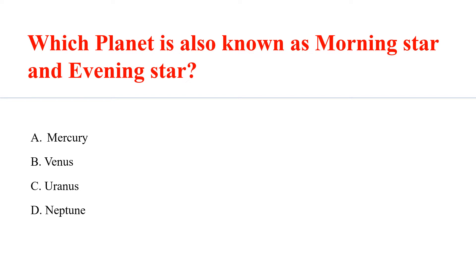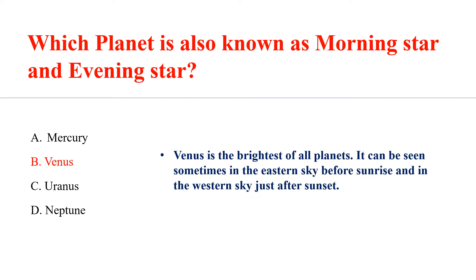Which planet is also known as Morning Star and Evening Star? Answer B: Venus. Venus is the brightest of all planets. It can be seen sometimes in the eastern sky before sunrise and in the western sky just after sunset.